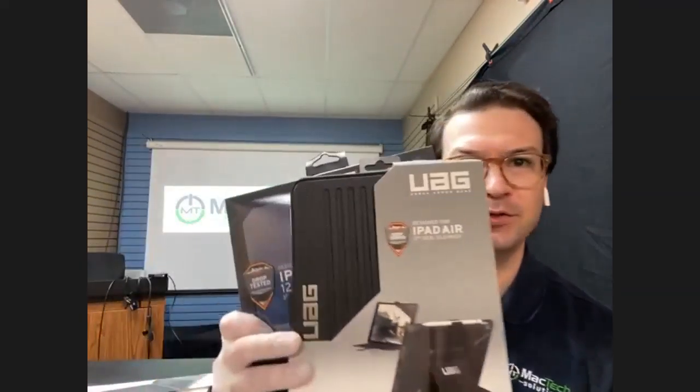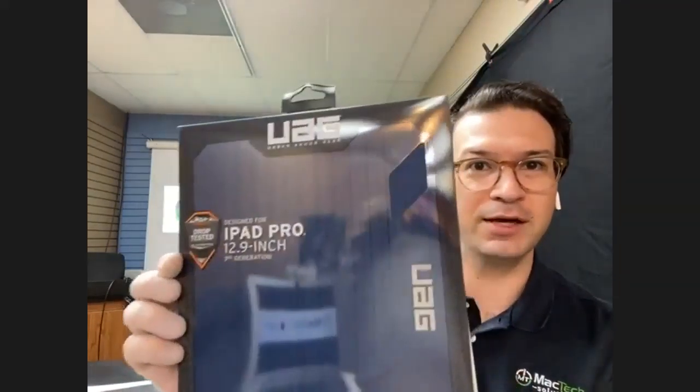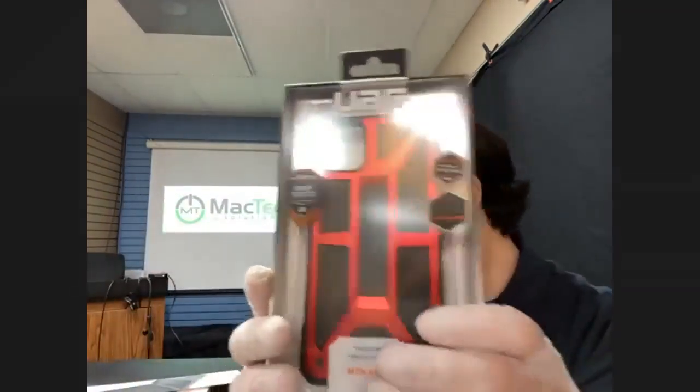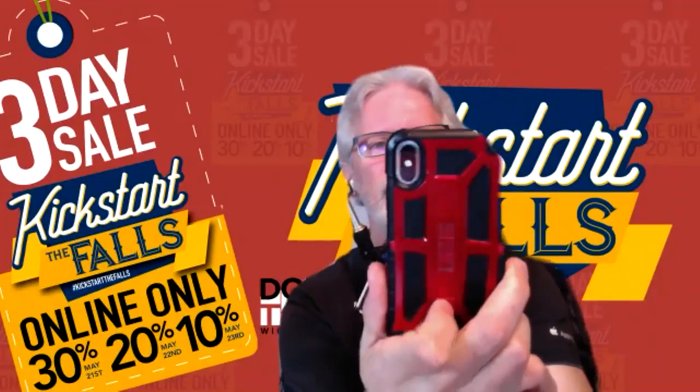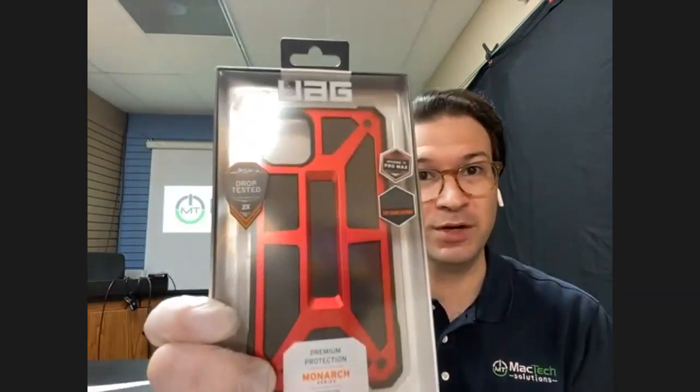In addition to that, we've got offerings from UAG — these are primarily cases. We've got standard iPad cases, large iPad cases in the 12.9 and 11 inch versions, and also iPhone cases. I personally use one, but I'm using my phone to record this. Terry's showing his UAG case for the 10S. This one here is for the 11 Pro Max.